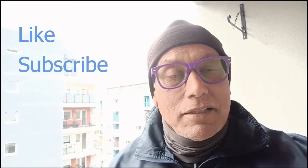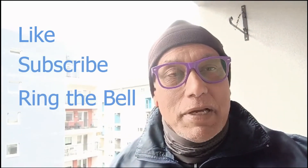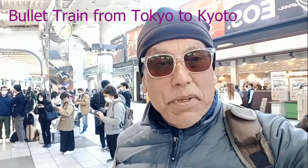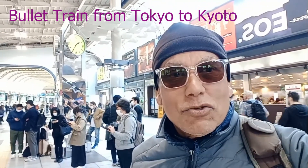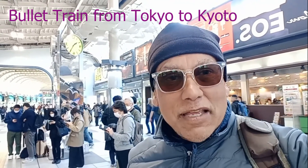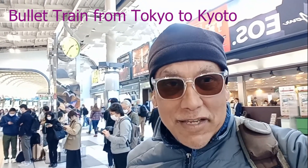Please remember to post a like, subscribe to my channel, and hit the notification bell so you can always get my latest travel videos. Happy Monday morning — I'm at Shinagawa station, it is rush hour, and I'm going to be taking a bullet train Shinkansen to my next city in Japan, and I'll videotape the experience.